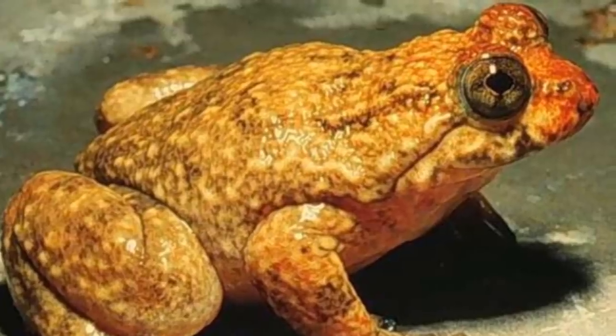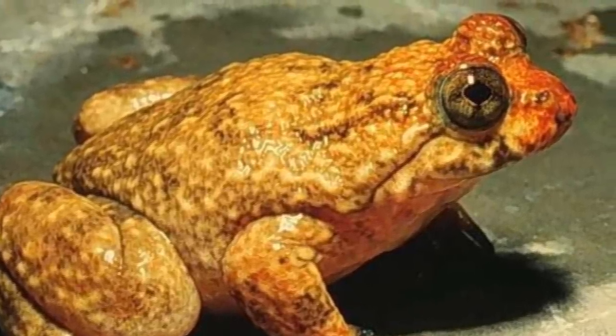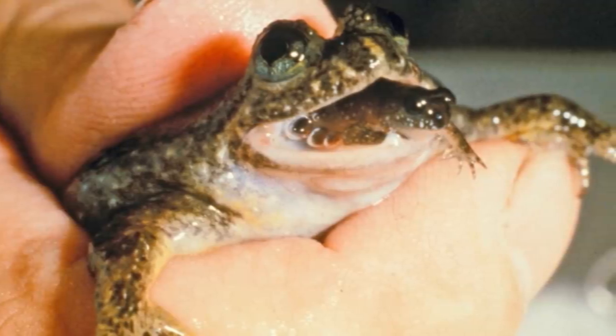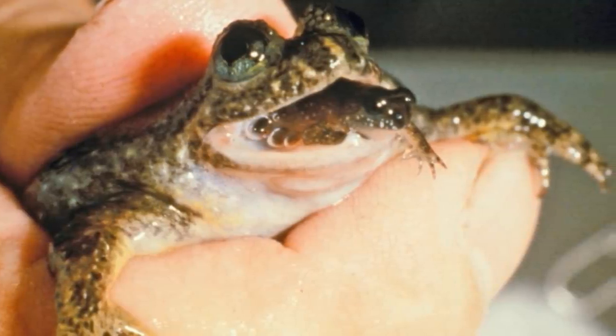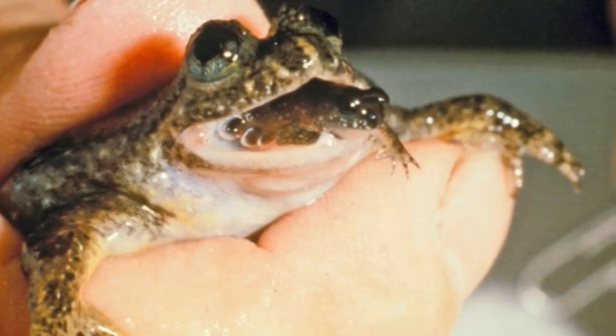When the tadpoles are in the stomach, the mother doesn't eat and must rely on built-up energy stores. As the tadpoles grow bigger and bigger, the mother's lungs collapse in order to make space. The mother then relies upon gas exchange through her skin in order to survive. She then simply regurgitates the young over a period of a few weeks, or if under threat, she may regurgitate all of them at once.